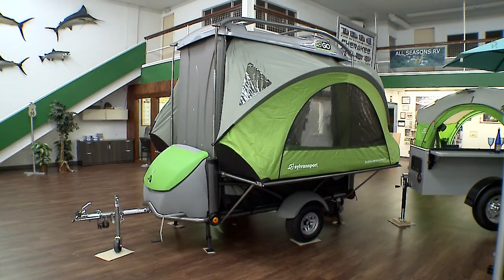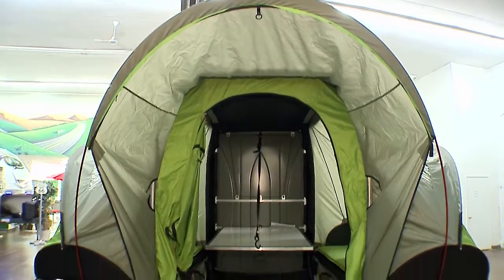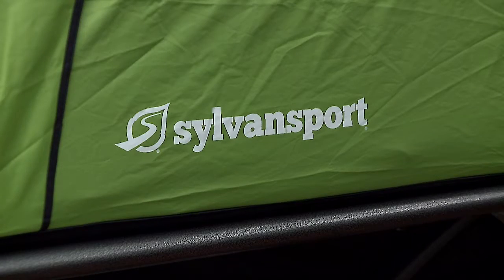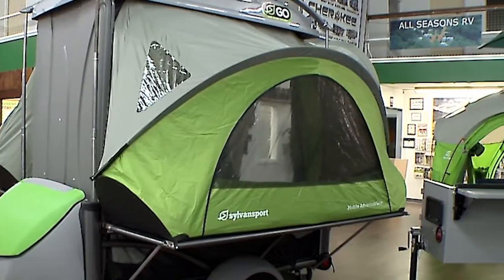Sylvan Sport Goes, which can be towed by a Mini Cooper. Our Sylvan Sports are great for bicycling, kayaking, and get you up off the ground from tenting.